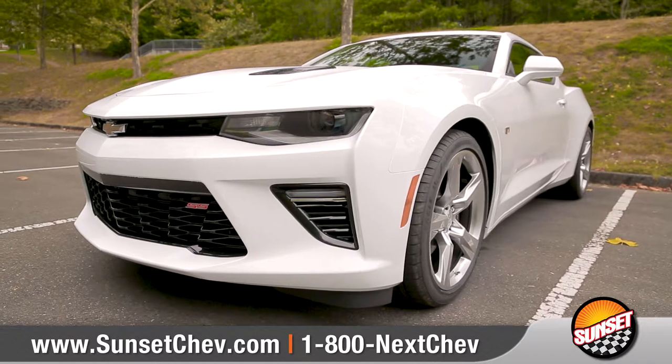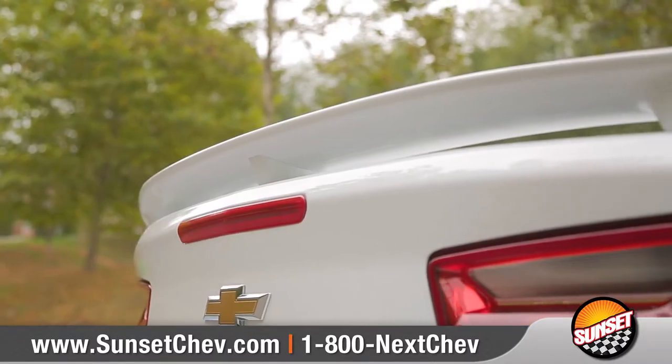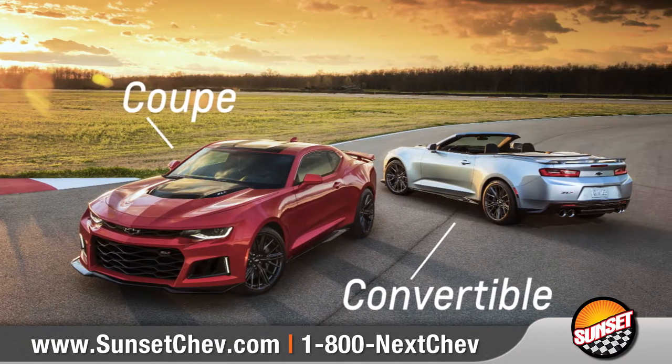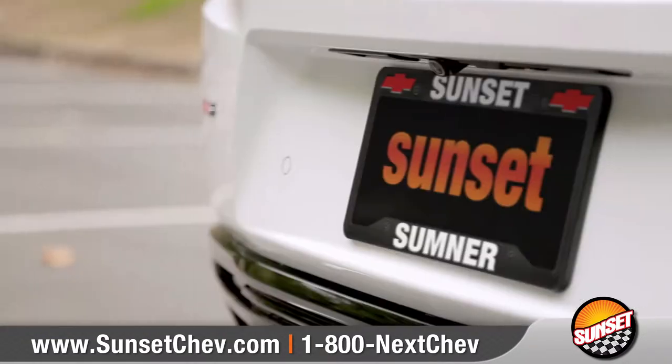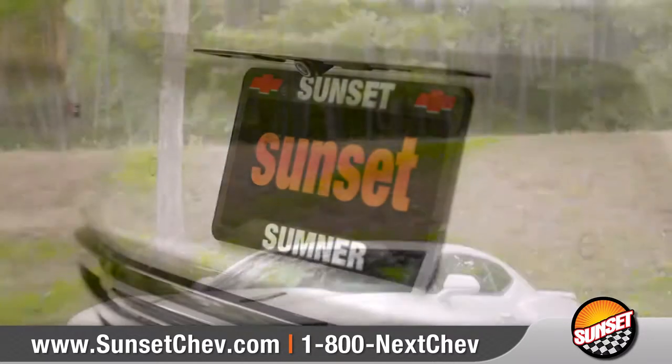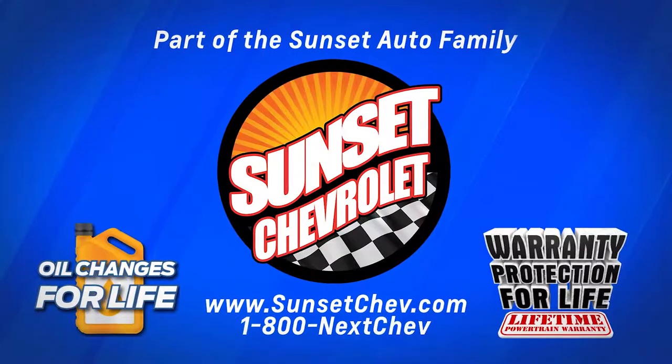Camaro is a force to be reckoned with. With six dynamic models, a wide selection of accessories, and your choice of a coupe or convertible, we can help you customize your purchase to your exact needs. So come down and see us and check out the 2018 Chevrolet Camaro. We'll be right back.